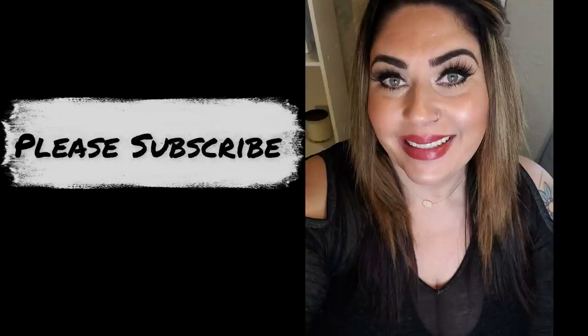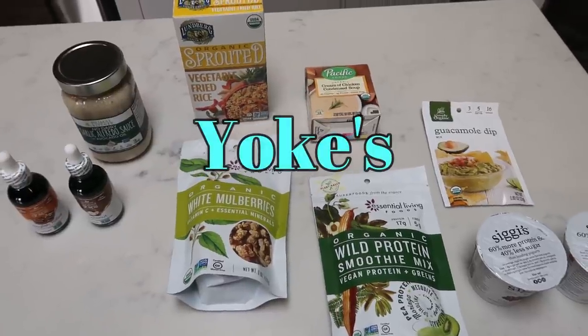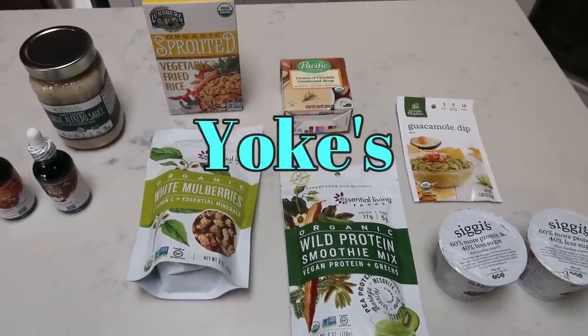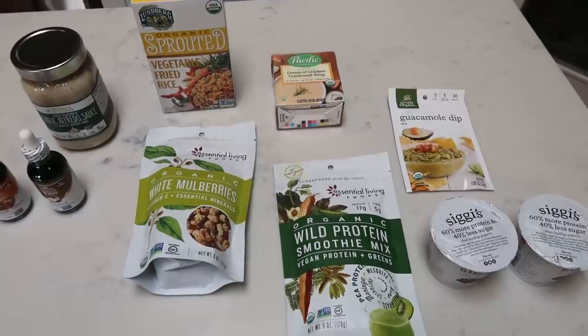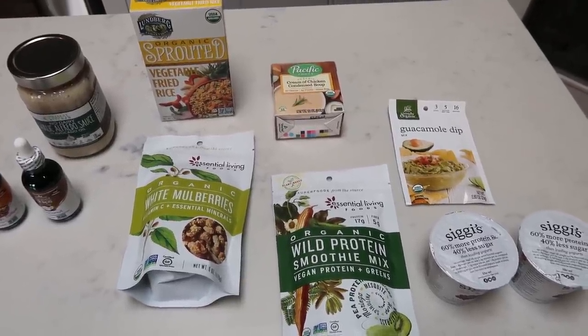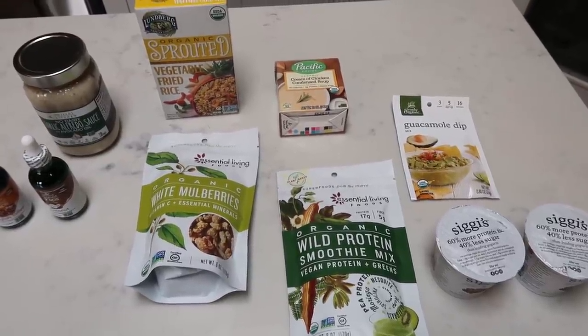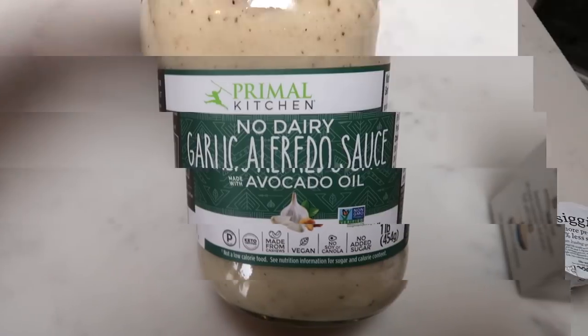I stopped by Yolks, which is a local grocery store. They have a big health food section. I mainly went to get kombucha but I thought I would do a walkthrough to see what they have that I haven't been able to find anywhere else. Here is what I picked up — some fun new things.